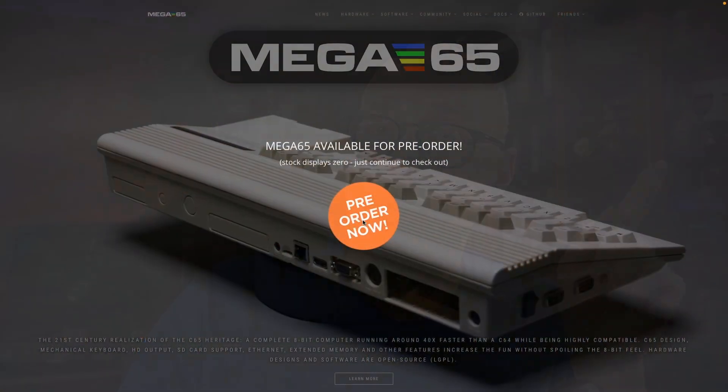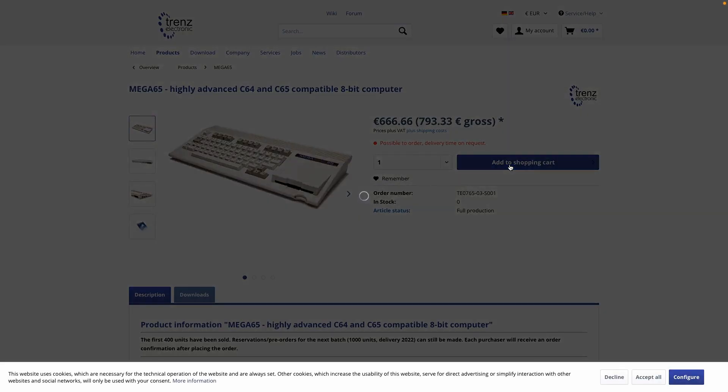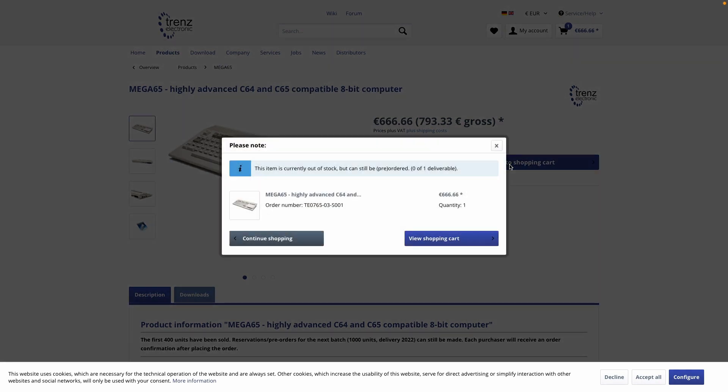If you want to receive one of the first shipments now, you can run over to the Mega65 website, place your order, and you will be a part of the initial rollout. There's a positive for you. While we wait, we have plenty of Mega65 projects to dive into.